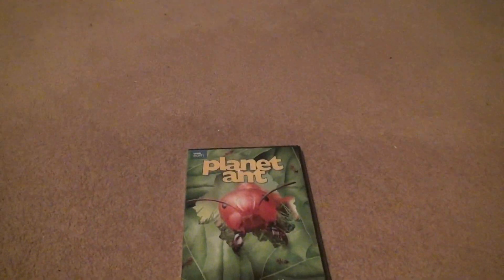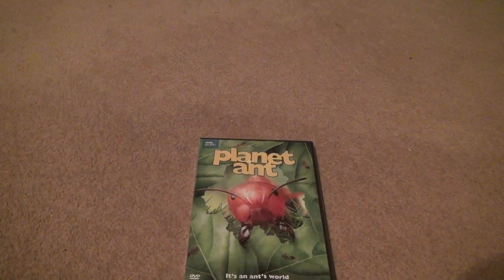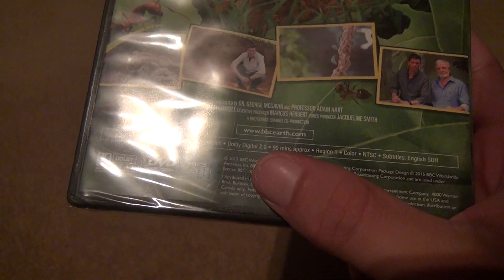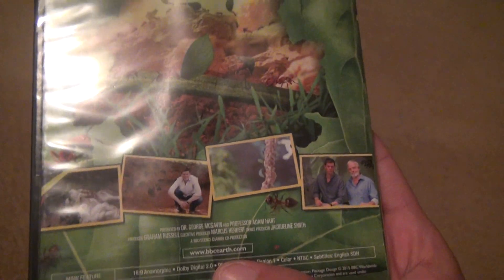Okay, it's time to learn once in a while — here we are for Planet Ant: It's an Ant's World. This looks like it's old; it's from BBC, but who knows how old it actually is. The package design was from 2015, so the content is from 2012 — about 11 years old. Let's take a look.